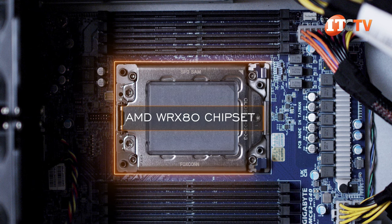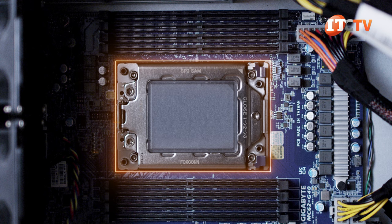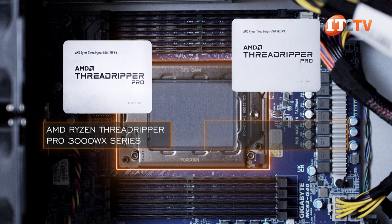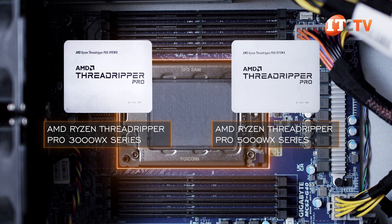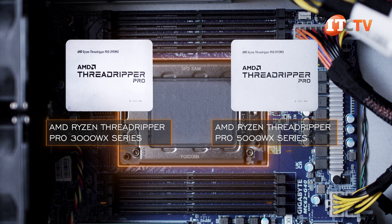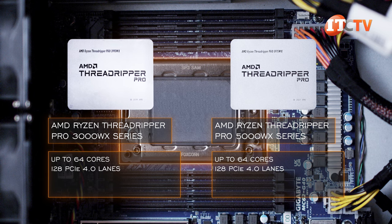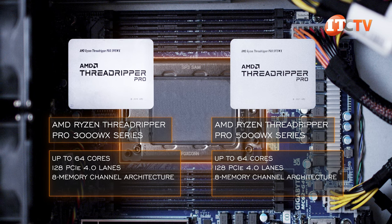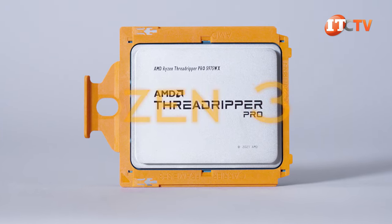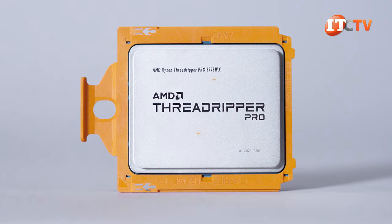Featuring the AMD WRX80 chipset, the Gigabyte W771-Z00 will take either the first-generation AMD Ryzen Threadripper Pro 3000WX series or the second-generation Ryzen Threadripper Pro 5000WX series processors, with a thermal design power rating of 280 watts. Both provide up to 64 cores, 128 PCIe 4.0 lanes, 8-channel memory architecture, and high base clock frequencies. The Pro 5000WX series takes it a step further with Zen 3 micro-architecture.